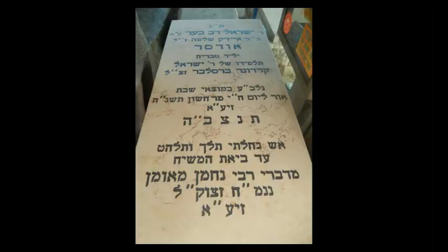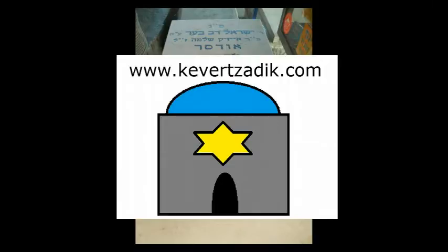Hope you enjoyed this. For other guides and information on how to get to Kivrei Tzadikim, you can check out kevertskivertsadiq.com. Ba'atzlacha Rabba.